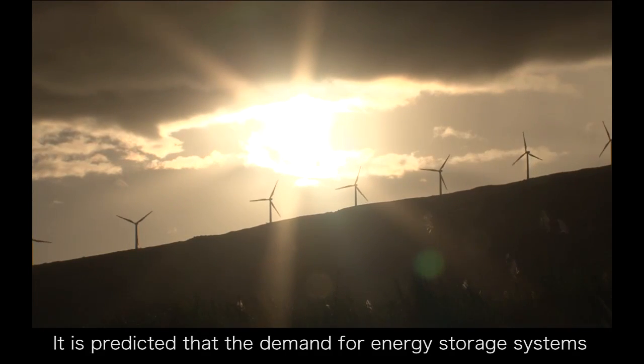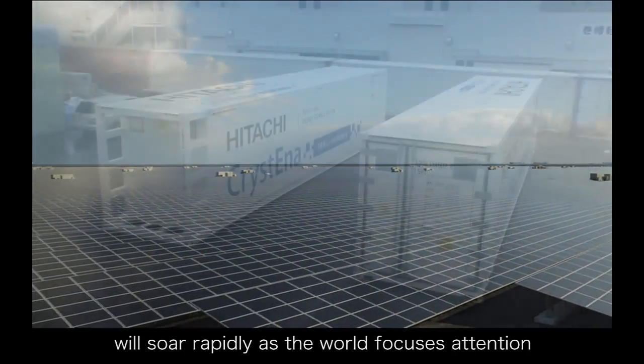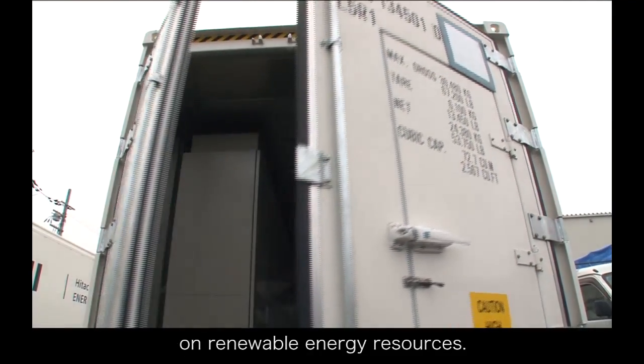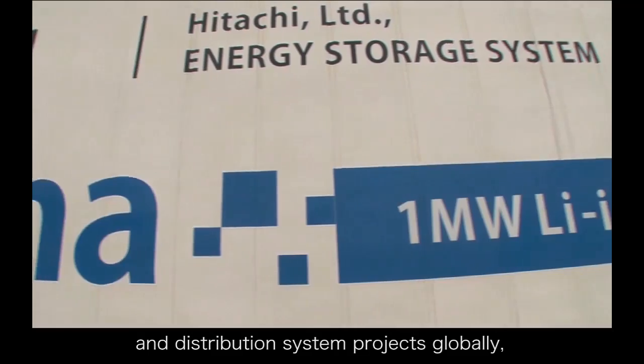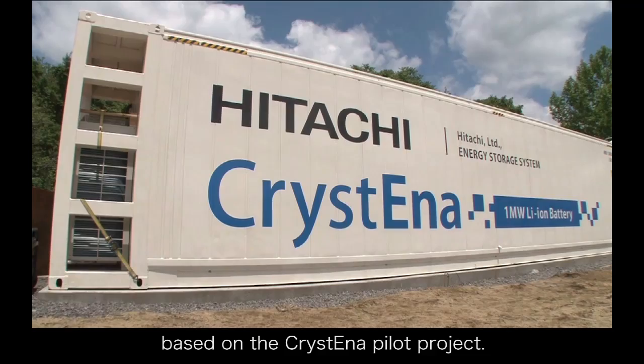It is predicted that the demand for energy storage systems, vital to the stability of electricity, will soar rapidly as the world focuses attention on renewable energy resources. The Hitachi Group, which is intensifying its power transmission and distribution system projects globally, will continue to strive for the best, based on the Christina Pilot Project.